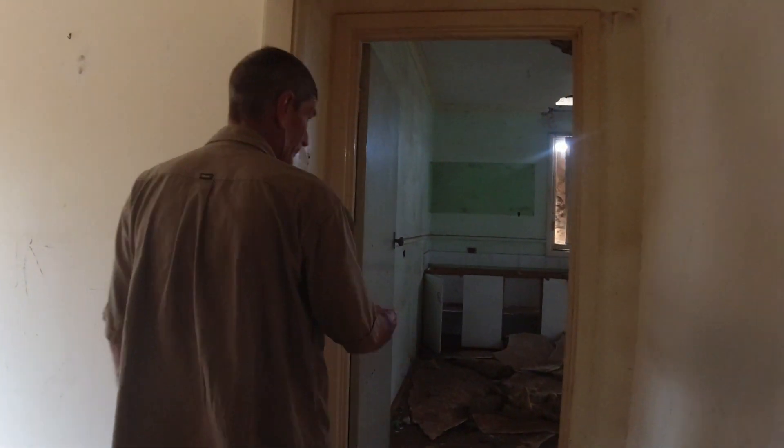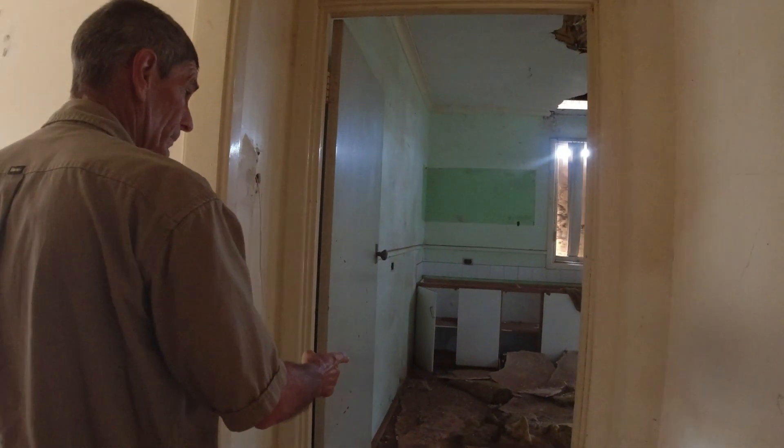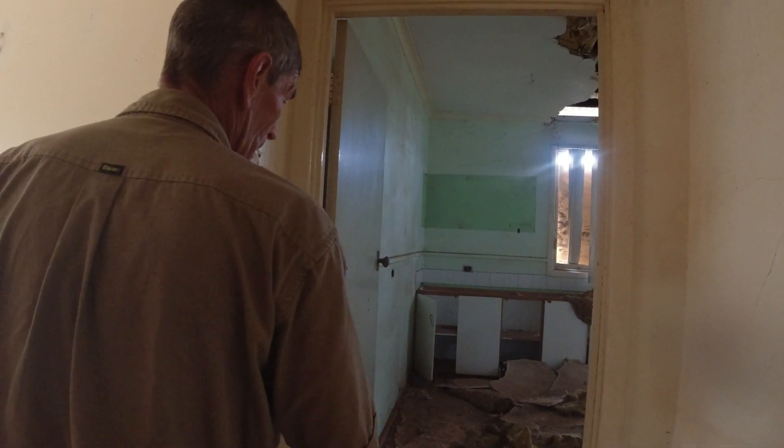Pretty sure that other house had a smaller kitchen. Yeah, I'm pretty sure the whole house was smaller.